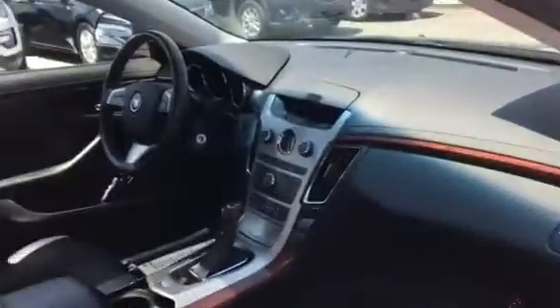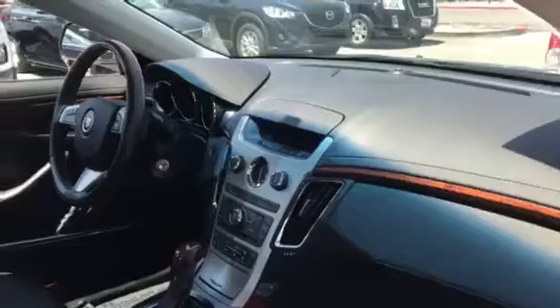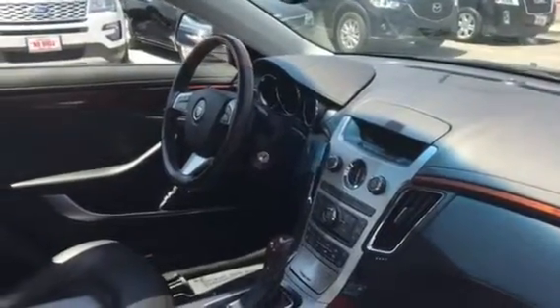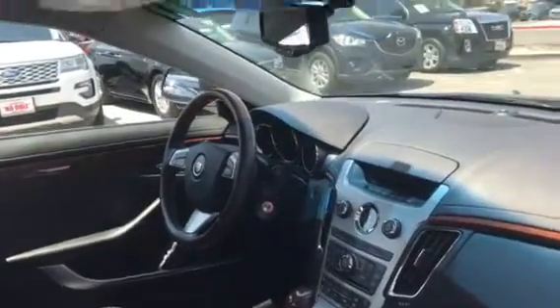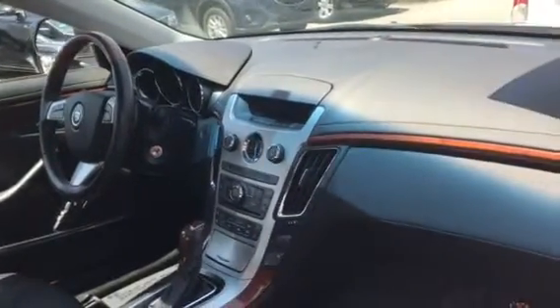I'm going to cut in front of you here, Ellen. You'll notice the inside is pretty much flawless. The leather is in excellent shape. It's got heated seats — everything you expect in a Cadillac: Bluetooth, mahogany steering wheel, mahogany accented interior, XM radio. Just a beautiful car throughout.